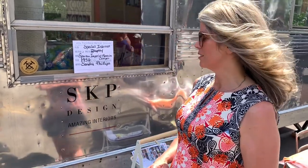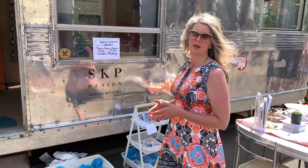Hi, this is Sandra again with SKP Design. Today we're at the Vicksburg Car Show, which I think is the 39th year. Today we brought the Spartan Imperial Mansion, which is our big 42-foot camper.